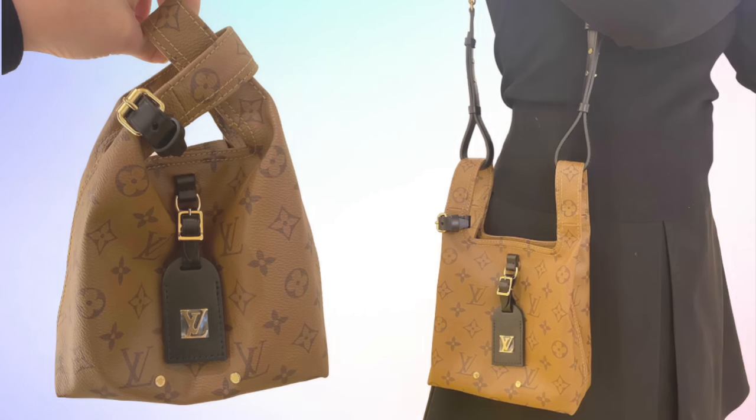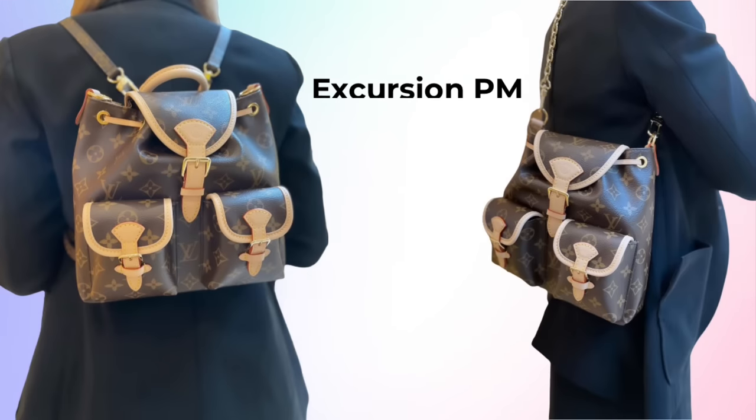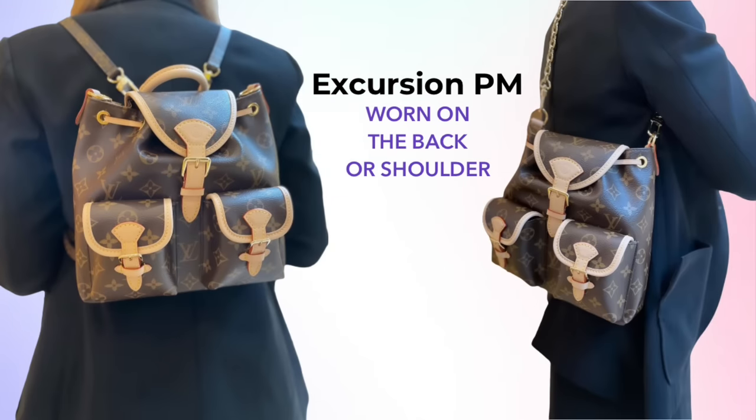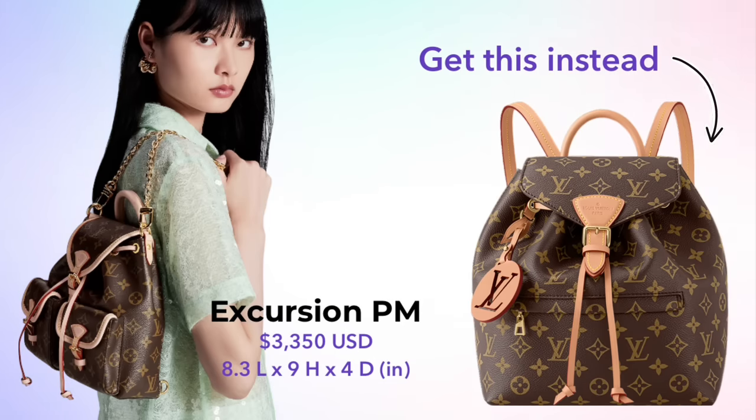New canvas bags also include the Excursion PM. This is quite pricey for a canvas backpack at $3,350 US dollars. Here we can see the backpack style — it can be worn over the shoulder, which is a little bit of versatility you don't typically see in a backpack. However, even with that versatility, I still think the price tag is pretty high. I would personally recommend going for a Montsaurus instead.